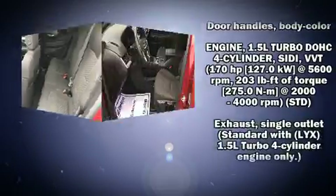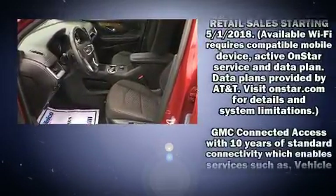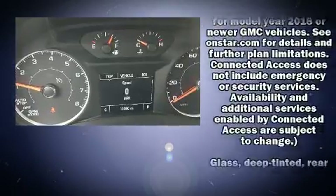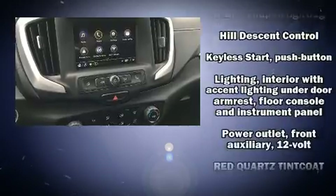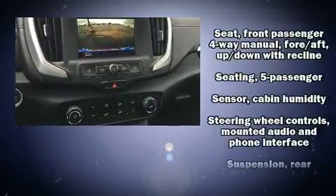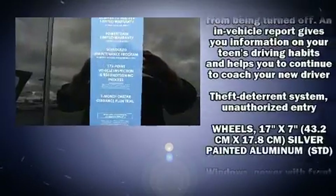With high-intensity discharge headlights illuminating your path, you'll always appreciate maximum visibility. Passengers are protected by various safety and security features including dual front impact airbags, front side impact airbags, and four-wheel disc brakes with ABS.